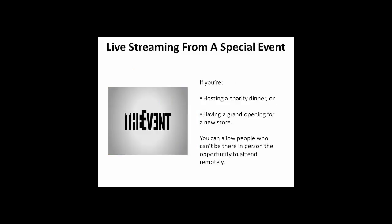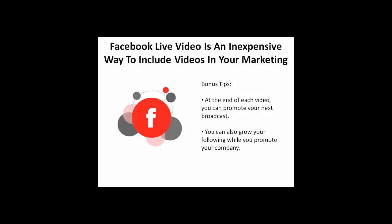Finally, you might want to consider live streaming from a special event. If you're hosting a charity dinner or having a grand opening for a new store, you can allow people who can't be there in person the opportunity to attend remotely. Facebook Live Video is an inexpensive way to incorporate videos into your marketing mix. At the end of each video, you can promote your next broadcast and grow your Facebook following while you promote your company.